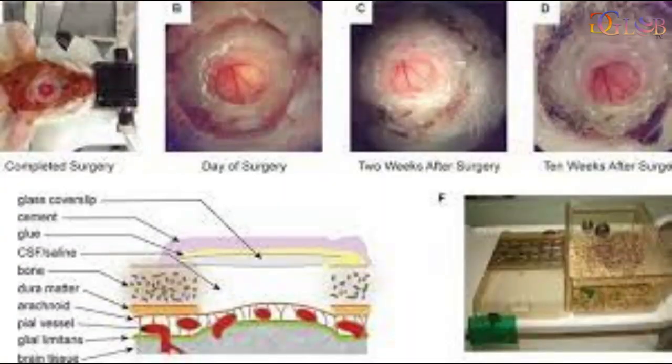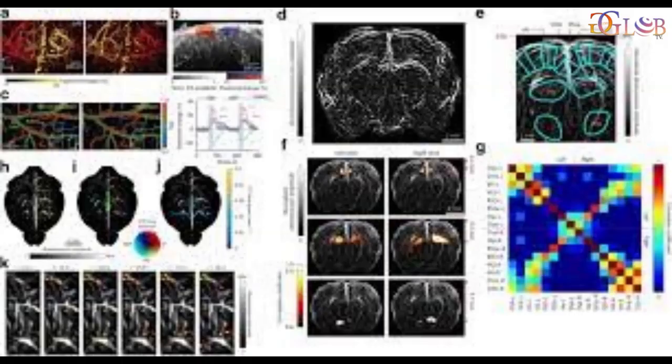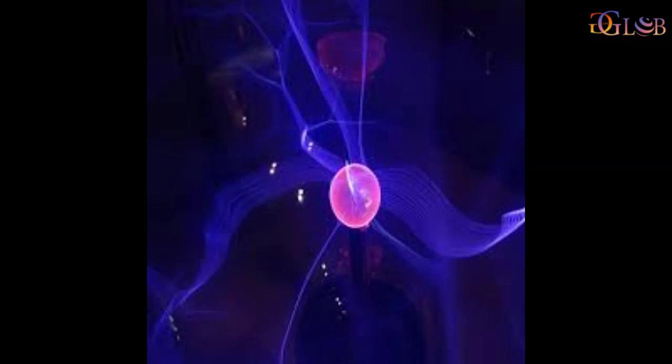Although techniques such as functional magnetic resonance imaging are able to provide insights into brain activity, they can show only so much information for a given time and area.